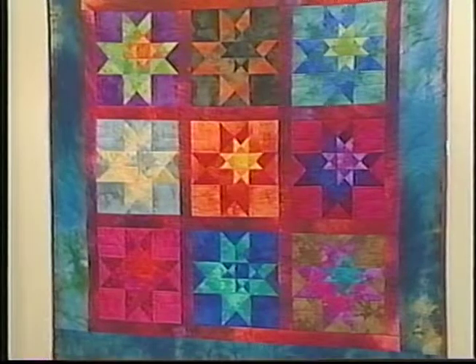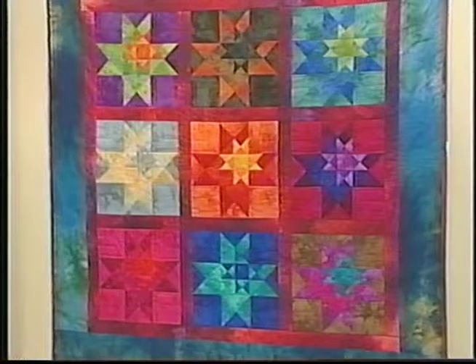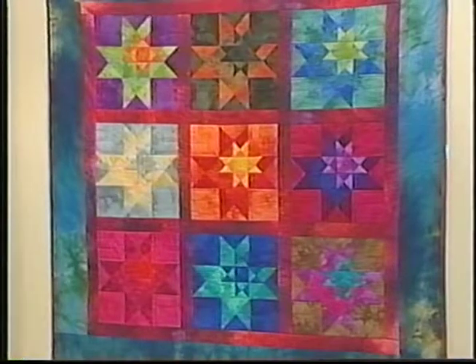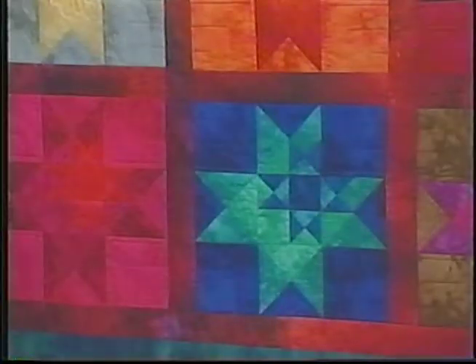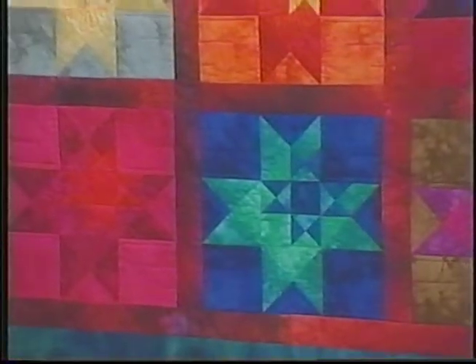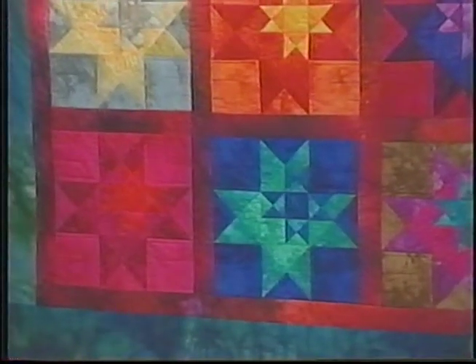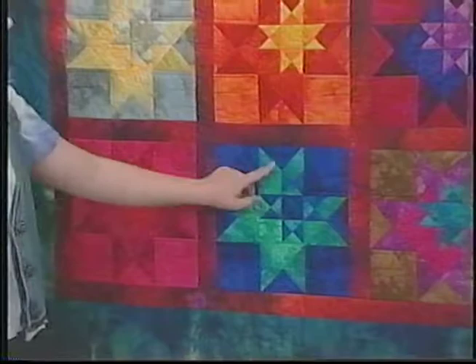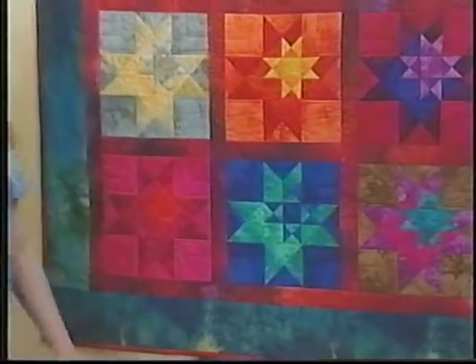This is the quilt we're going to work on. What does it look like to you? A double star? Yes, that's exactly right — we call it a star within a star. This is taking a nine-patch block. Can you see the nine blocks within the star square? One, two, three, four, five, six, seven, eight, nine. That's exactly right. And that's what we're going to work on today — we do it in units.